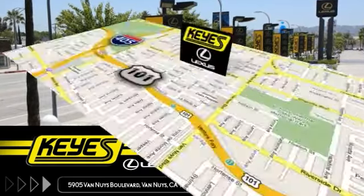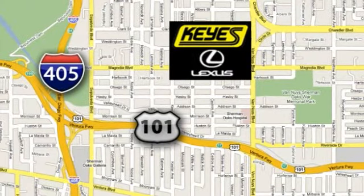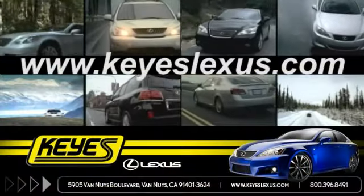We're conveniently located at 5905 Van Nuys Boulevard in Van Nuys, California, or find us at keyslexus.com.